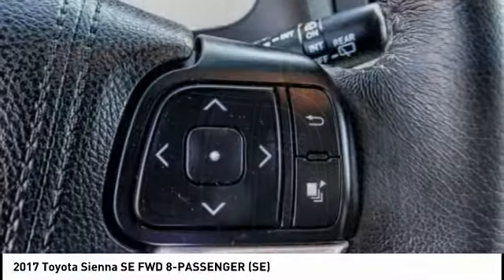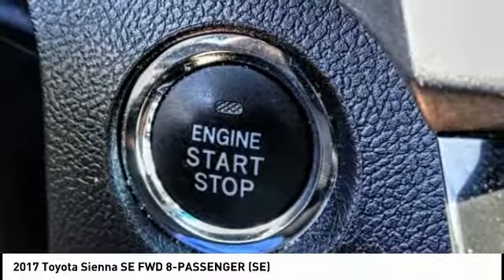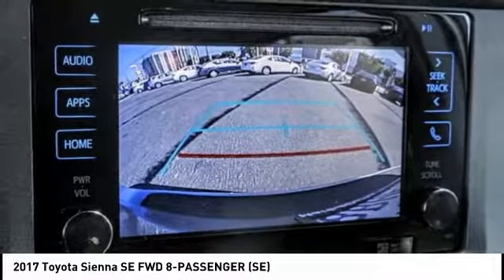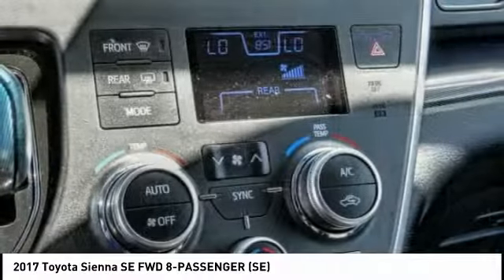Add a refined and fuel-efficient V6 engine, a smooth ride, and upscale interior accommodations to the mix, and it's easy to see that Sienna is built with the whole family in mind and is priced below $35,000.